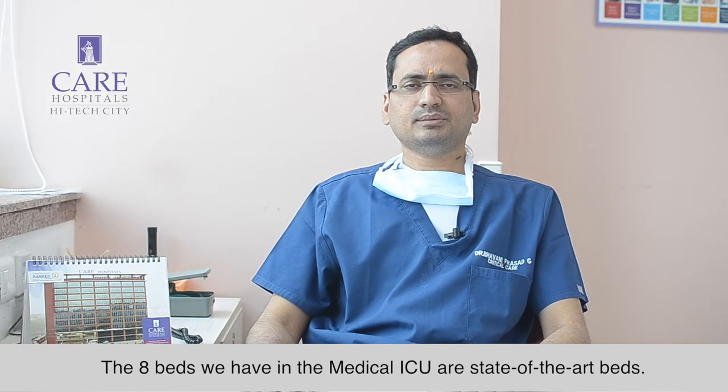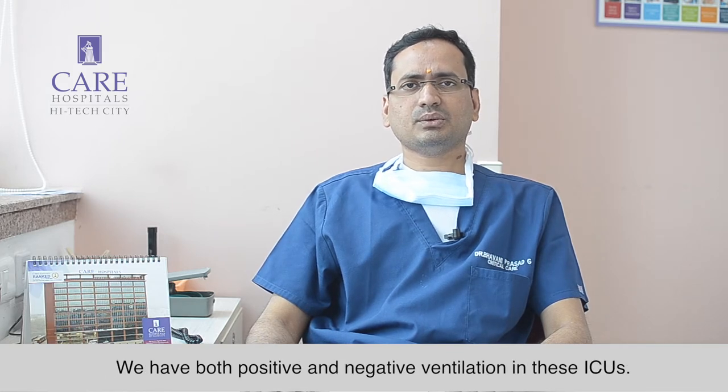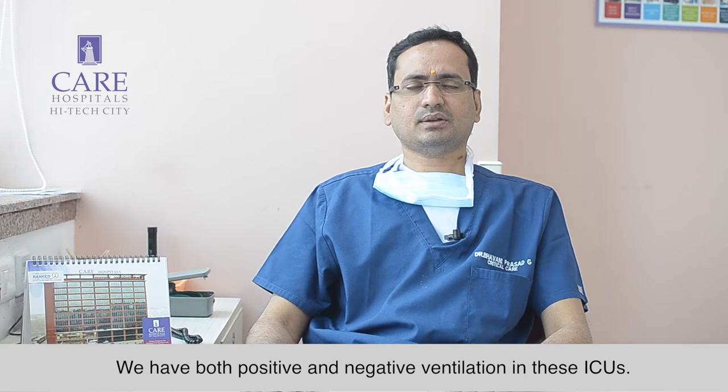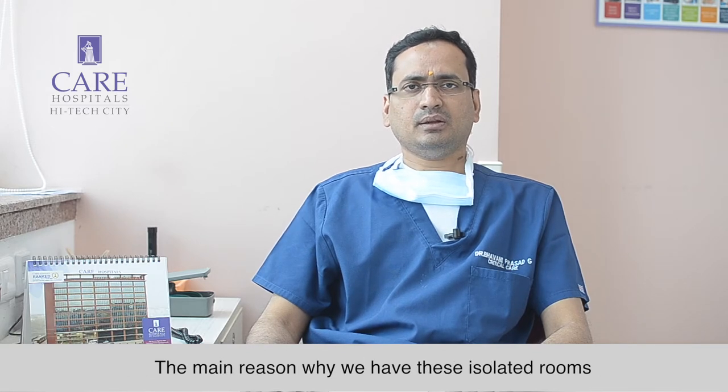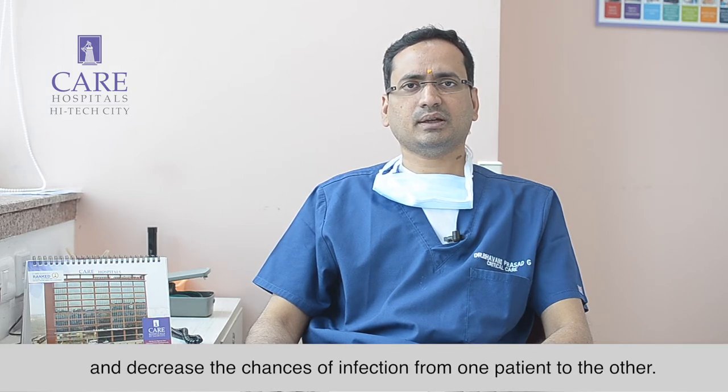The 8 beds we have in the medical ICU are state-of-the-art. We have both positive and negative pressure ventilation in these ICUs. The main reason we have these isolated rooms is to prevent cross-contamination and decrease the chances of infection from one patient to another.